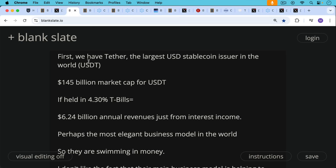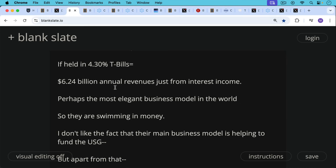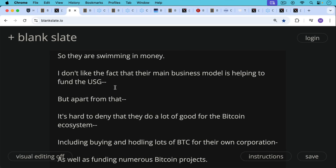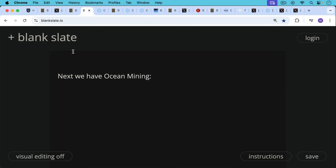So perhaps this is the most elegant business model in the world. You give them some dollars, they buy T-bills, they issue a U.S. stablecoin, and they make money on the interest income. So Tether is basically swimming in money, at least until the Fed cuts interest rates back down to zero. I don't like the fact that Tether's main business model is helping the U.S. government by buying these T-bills. But apart from that, it's hard to deny that they do a lot of good for the Bitcoin ecosystem, including buying and hodling lots of Bitcoin for their own corporation, as well as funding numerous Bitcoin projects.